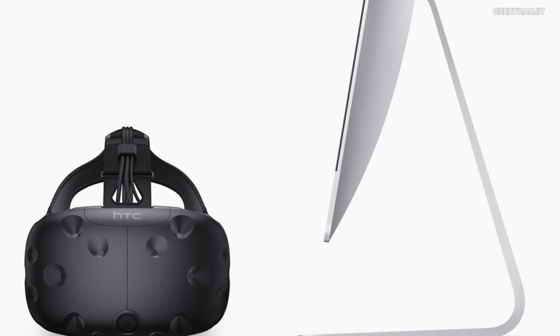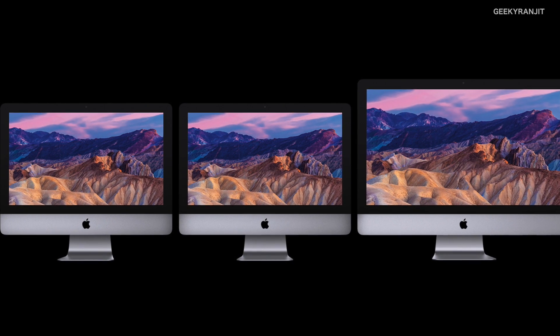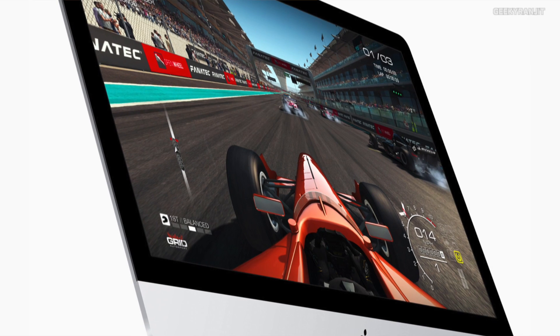Another big deal about macOS High Sierra is that it will now support VR on the Mac. Moving to hardware, the new iMac got a spec update. The size remains the same — 21.5 and 27 inch screens. In terms of looks it didn't change, but under the hood it's coming with the seventh-generation Intel processor known as Kaby Lake. All Macs will now come with Fusion Drive.